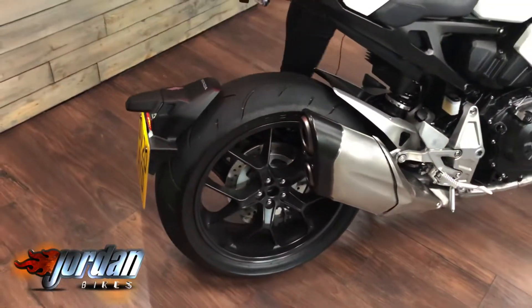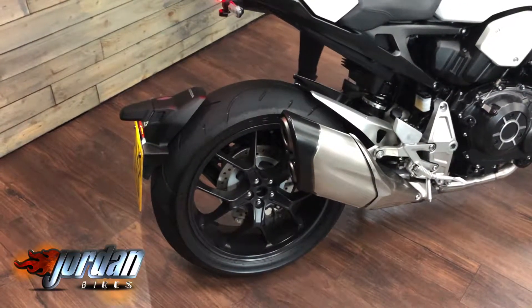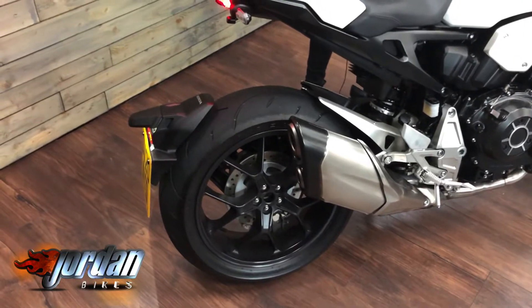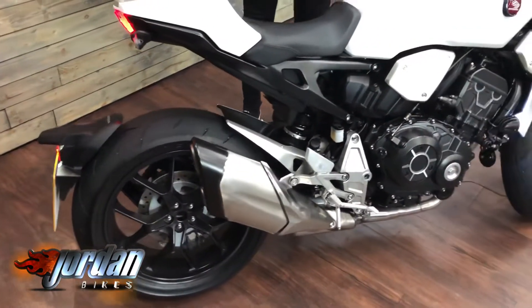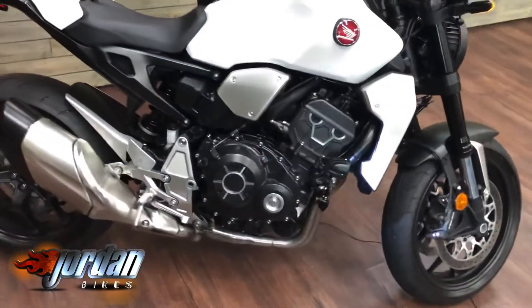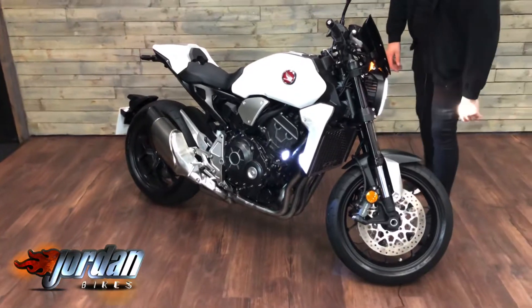We'll give it a fire up so you can hear it. And there you go. It's also got some LED spotlights on the bike, so they'll definitely see you coming.